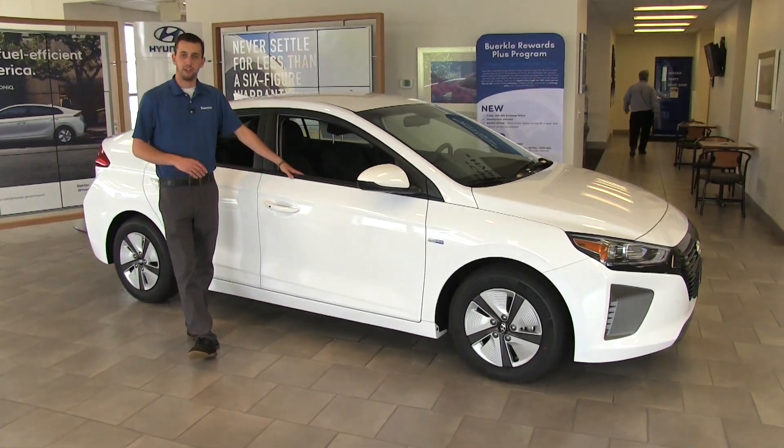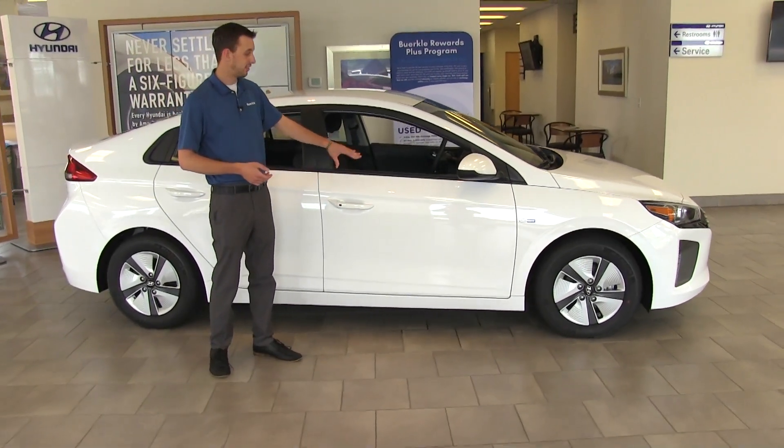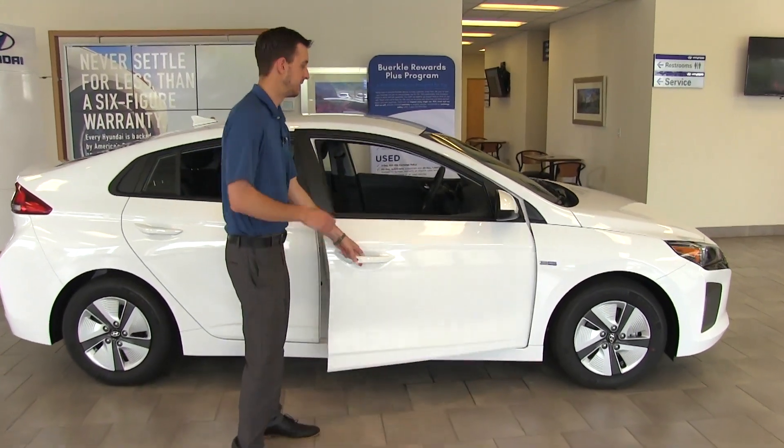Running through the trim levels: there's the Blue, the SEL, and the Limited. This one's the Blue. The SEL is going to add blind spot detection, heated seats, and just some other nice stuff inside.